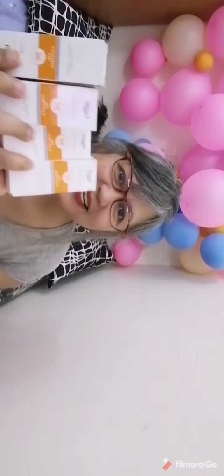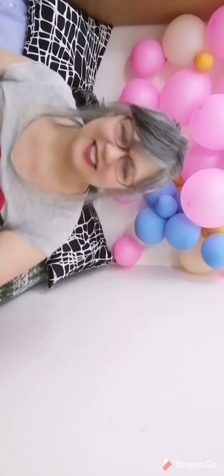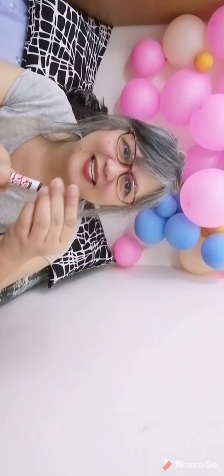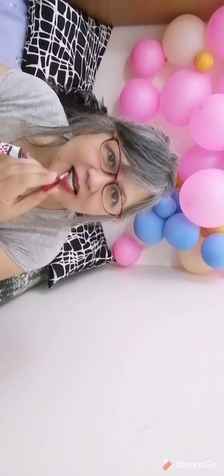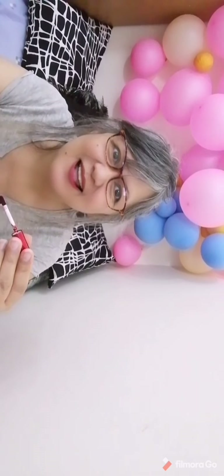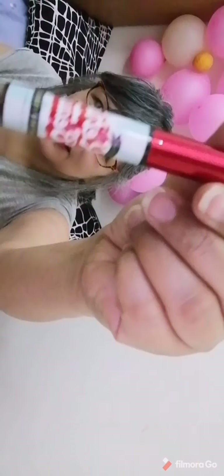Thank you so much for this gift! Also from Susan, it's a lip tint — smells really good, it's nice. You can order this online from Cherries. That's it guys, thank you for the gift, thank you for the love and care. Thank you for watching!